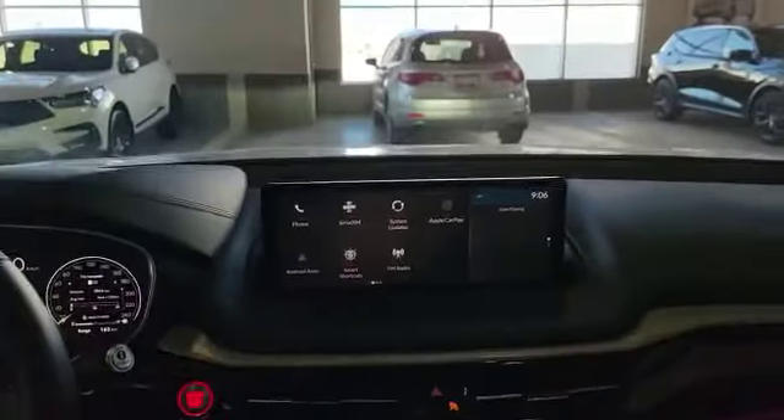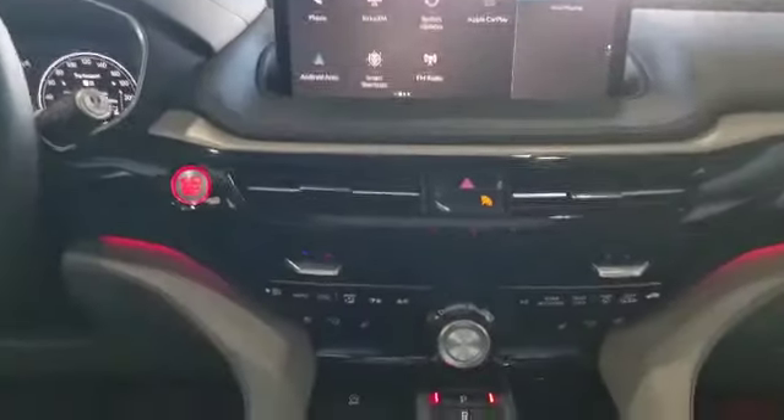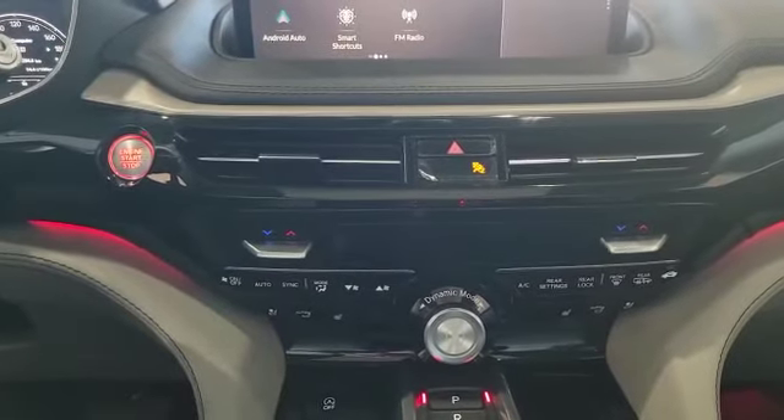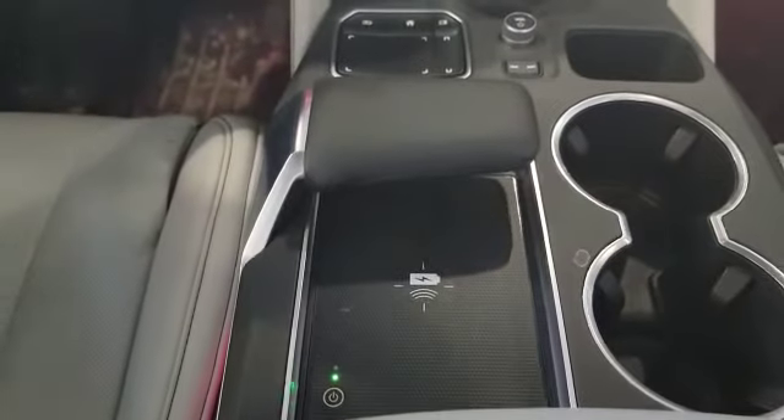This is how the infotainment system looks — you've got a 12-inch screen. The vehicle also comes with dual climate control, and since this is a Platinum model it comes with heated and ventilated front seats. This is how your gear selector looks. Down here is your true touchpad that you use to control the screen up top, and the vehicle also comes with a wireless charger in the very bottom.